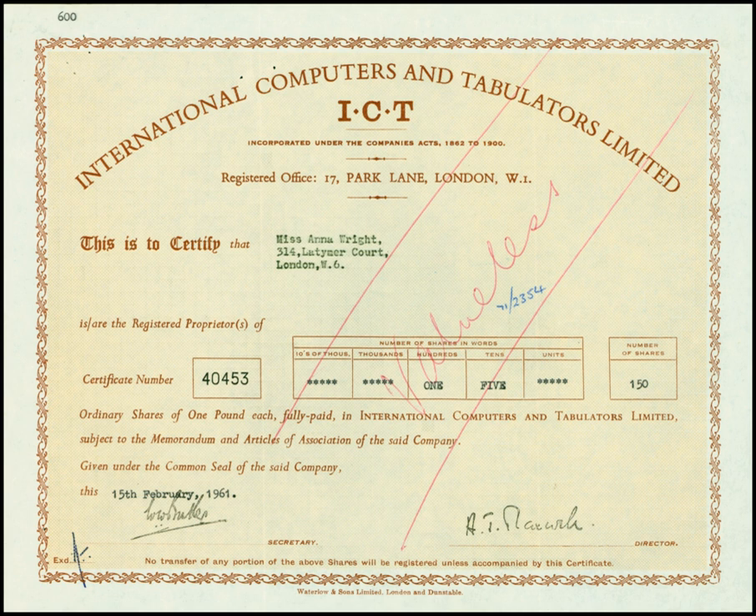The first customer delivery was in 1962, a 1301 sold to the University of London. One of their main attractions was that they performed British currency calculations in hardware. They also had the advantage of programmers not having to learn binary or octal arithmetic, as the instruction set was pure decimal and the arithmetic unit had no binary mode, only decimal or pounds, shillings and pence.